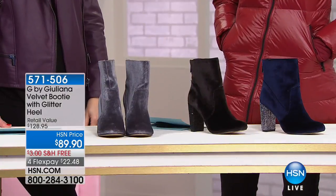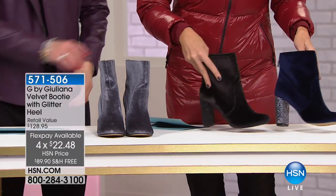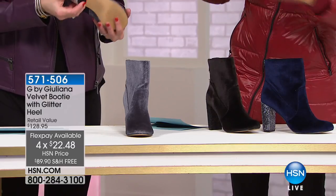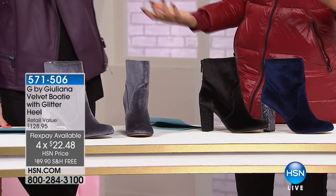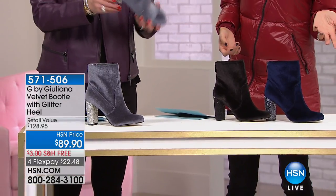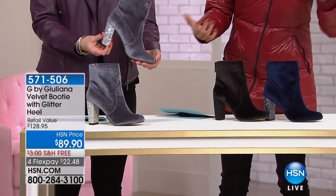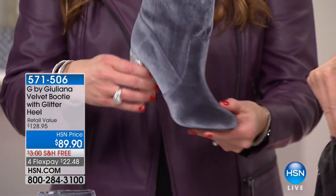Now let's talk about footwear — what made you decide to do shoes? I'm super excited. Whenever I would post pictures of myself in my clothing line, I love shoes like everyone. I love great boots. So many times women would say, where are your boots from? And when they would go to find them, they were a year old or a couple of seasons old. So I created these boots — I thought it was the perfect time with the holidays.